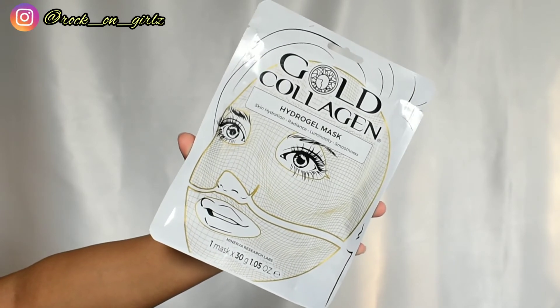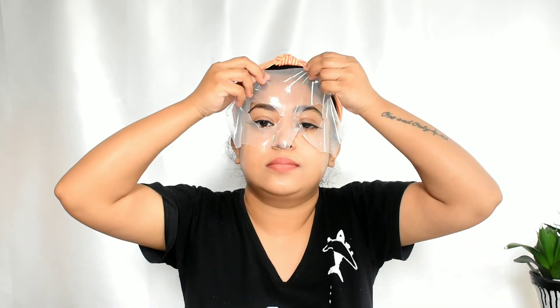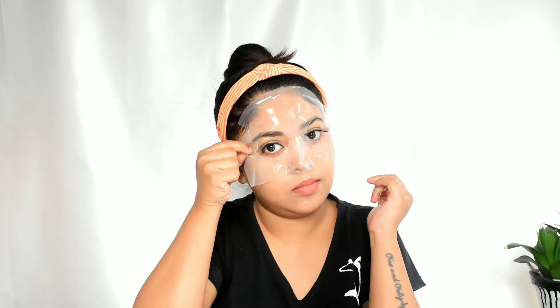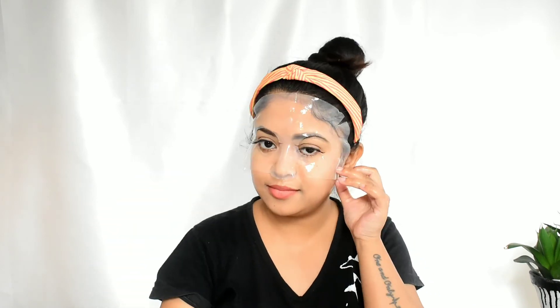To apply: first clean your face with a mild cleanser and dry your face thoroughly. Open the pack and remove the mask from the film. Apply it carefully — put the top part on first, then the bottom part. Leave it on for 30 minutes. After that, remove the mask and gently massage the excess serum with your fingertips until it is fully absorbed.